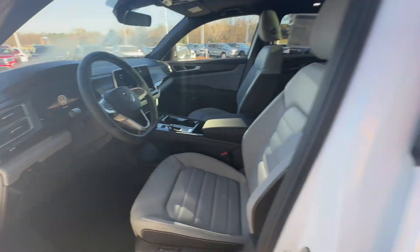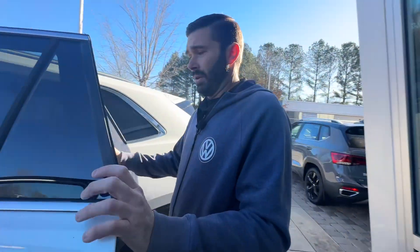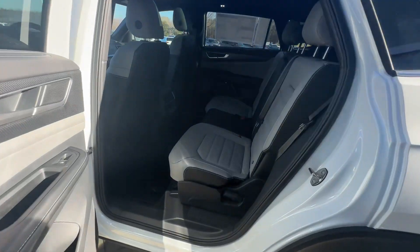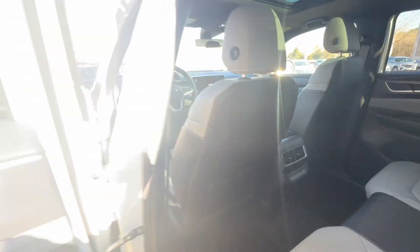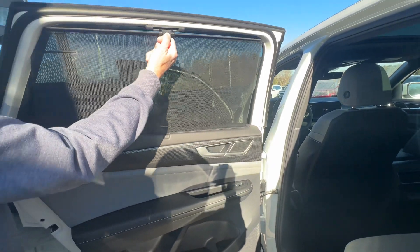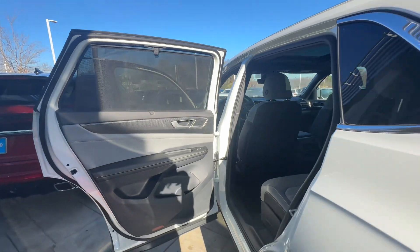You're going to have the standard panoramic roof. New for 2024 on the SEL Crossport is heated second-row seats — that is a huge benefit. You used to be able to get these only on the SEL Premium R-Line, but now they're standard on SE Tech and up.